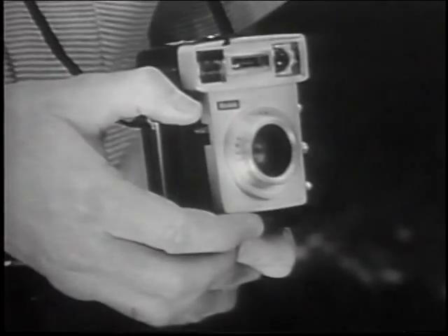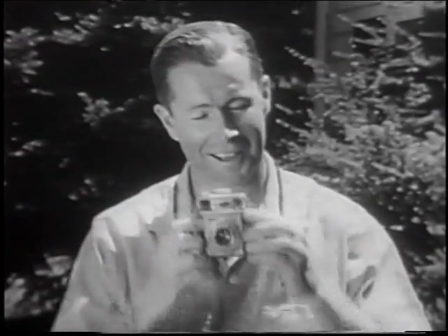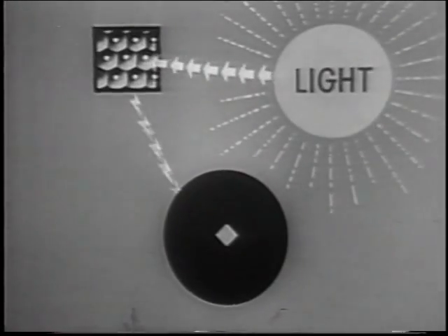Suppose dad had a brand new Brownie Starmatic camera. He'd get the right exposure time after time automatically. This amazing camera measures the light with its electric eye light meter, and automatically adjusts the lens. When you shoot in the shade,